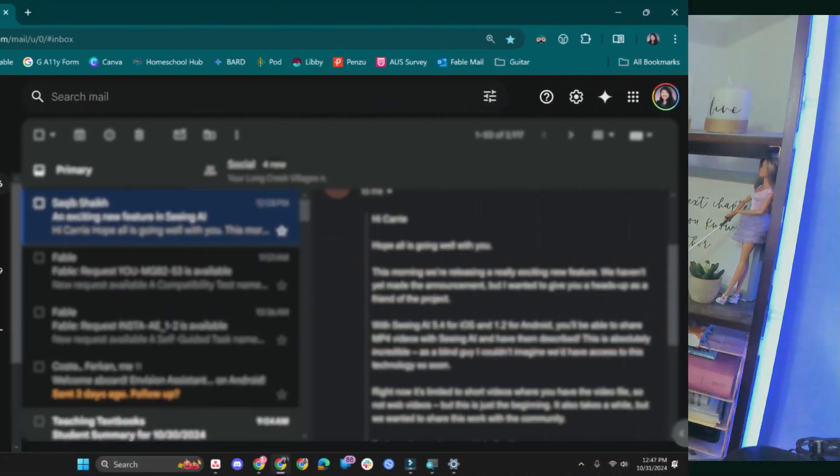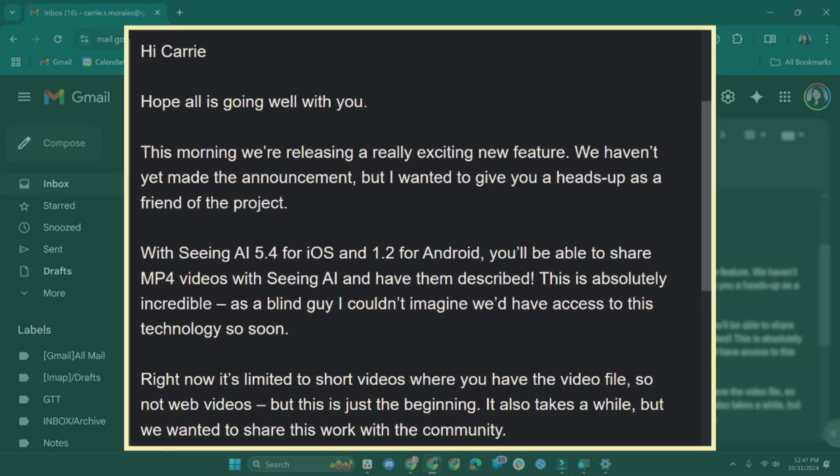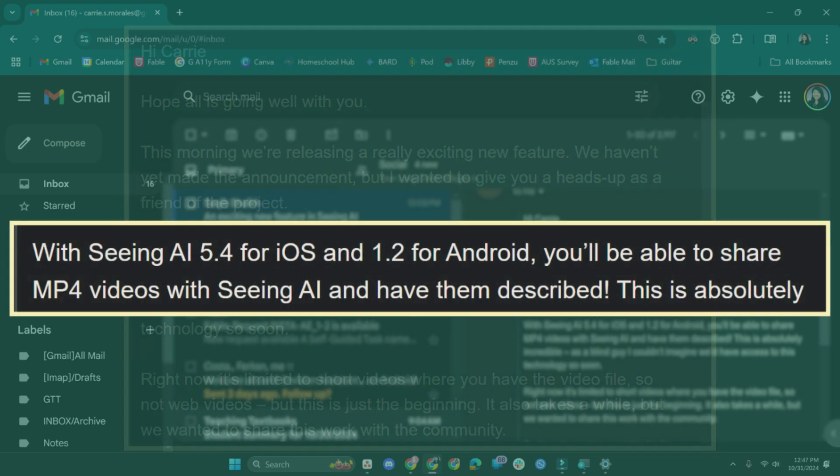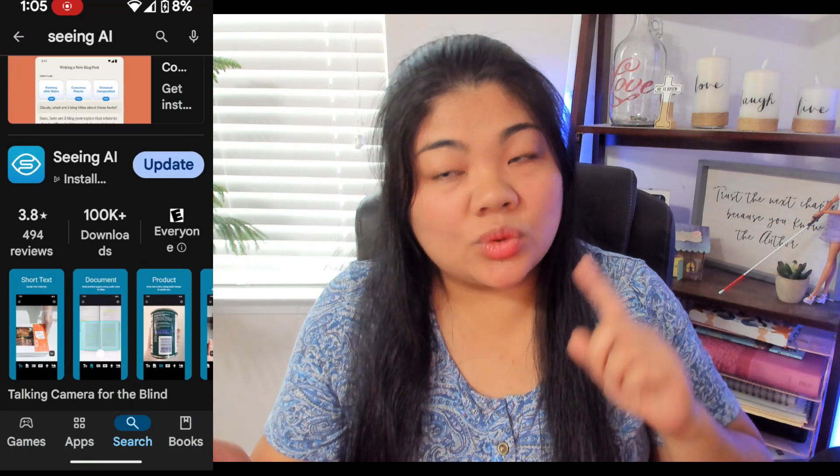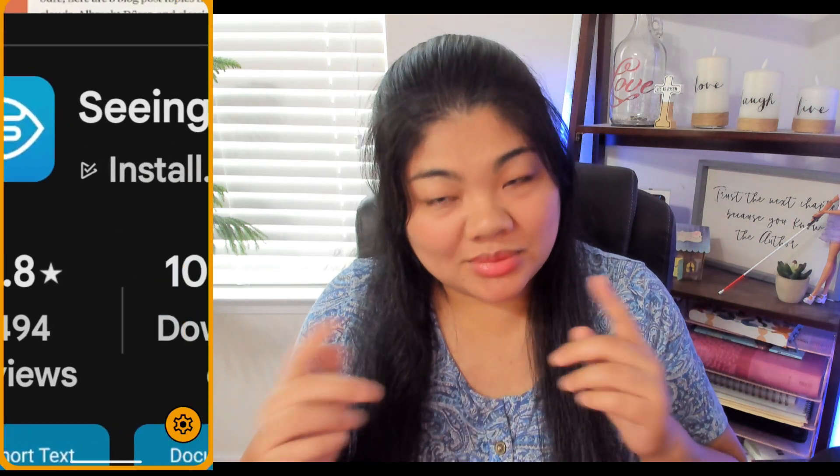After receiving an email that there was an update for Seeing AI on both iOS and Android, and that you can share MP4s and have them described, I just had to check it out. Go to your App Store or the Play Store and update Seeing AI.